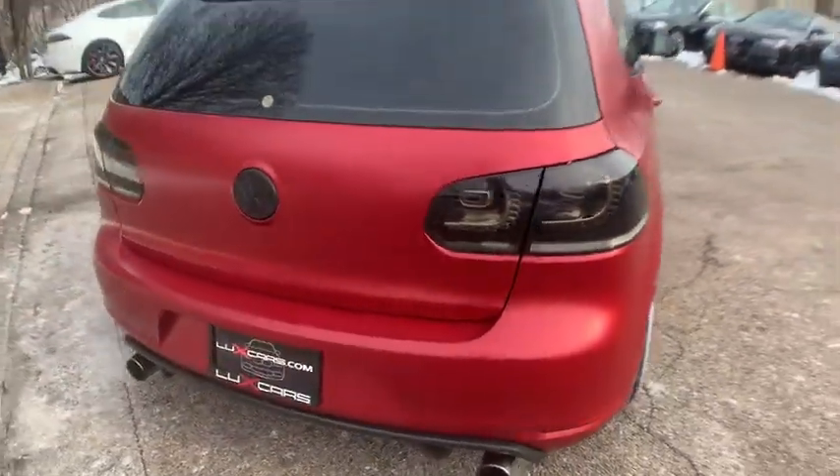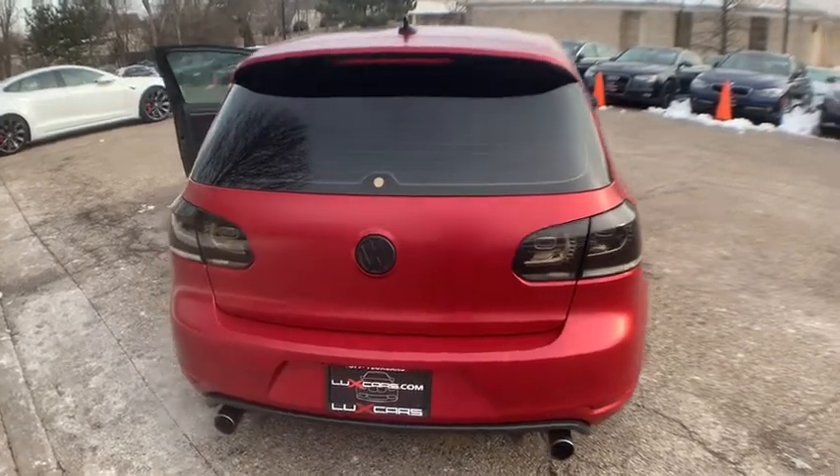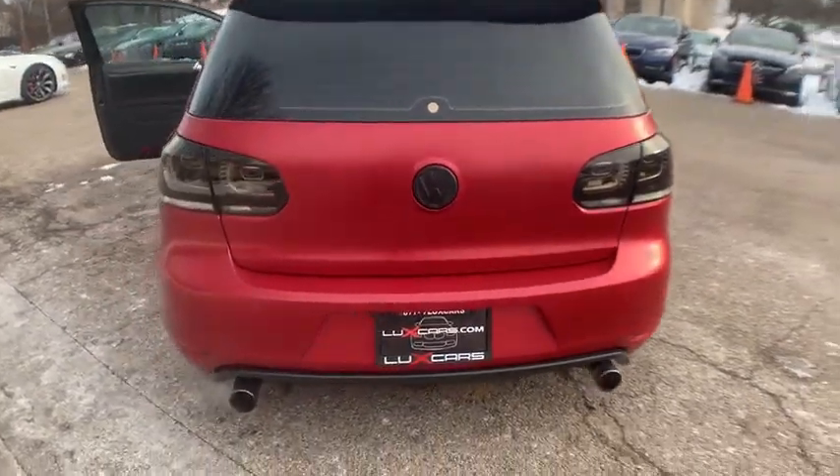Custom blacked-out headlights with LED daytime running lights. Smoke LED taillights. Pioneer touchscreen head unit. Bluetooth audio streaming. Satellite radio. 18-inch white alloy wheels. No accidents. No stories. Carfax certified.